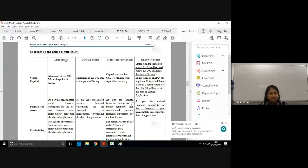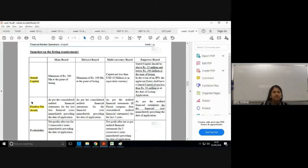Across all four boards, there is always a criteria on stated capital and on positive net assets. This is because the stock exchange wants stronger companies listed. If weaker companies that could collapse are listed, it affects investor confidence in the exchange. That's the main reason the stock exchange has such listing requirements — to ensure good quality, well-governed securities are listed.